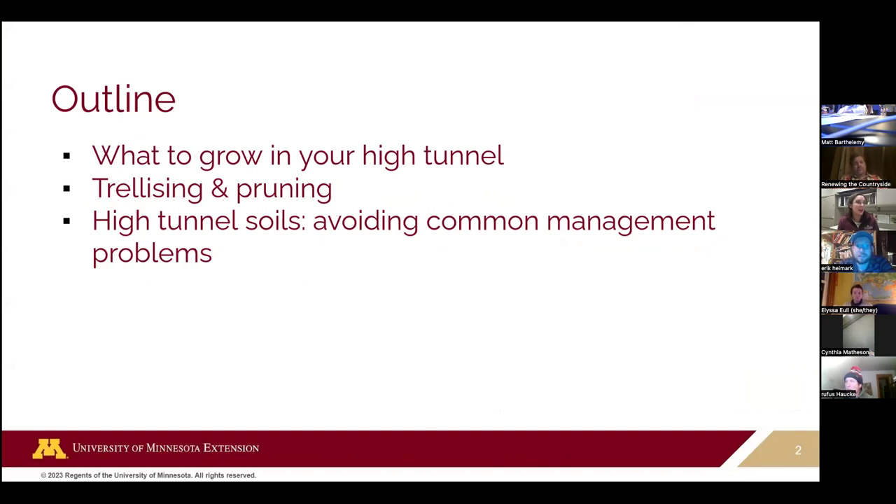Just a quick outline for today. We're going to talk about what to grow in a high tunnel, some of the production specifics specifically related to pruning and trellising, and then some of the things we're learning can go wrong in high tunnels, especially in the soil, and how to avoid some common problems.